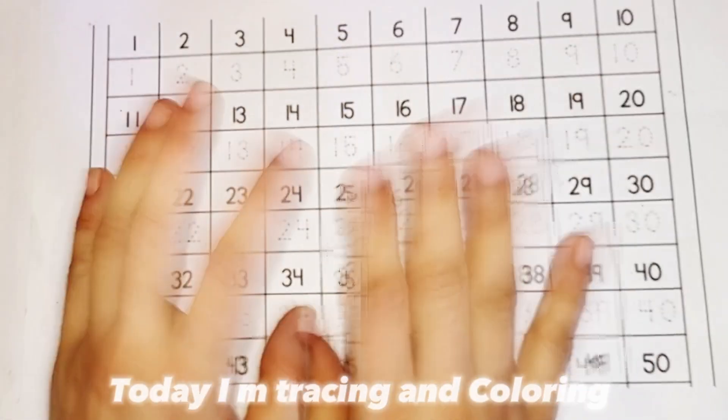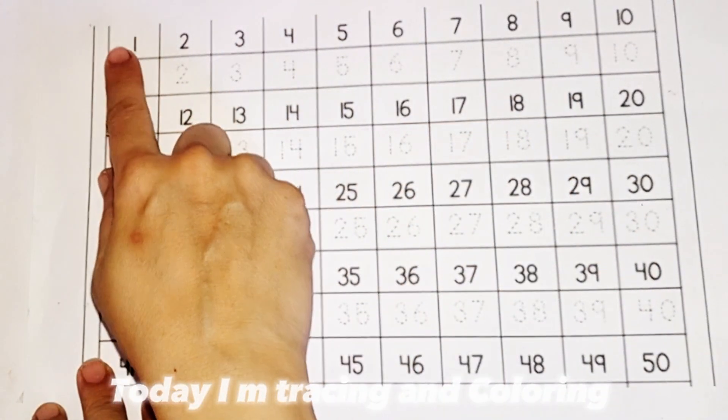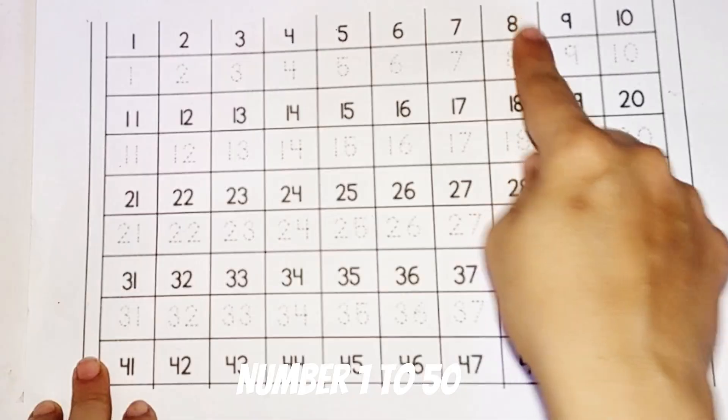Hello kids! Today I am tracing and coloring number 1 to 50.